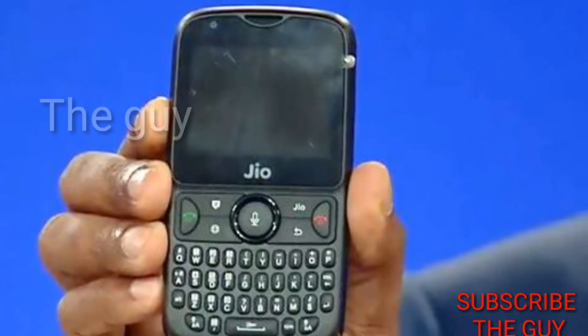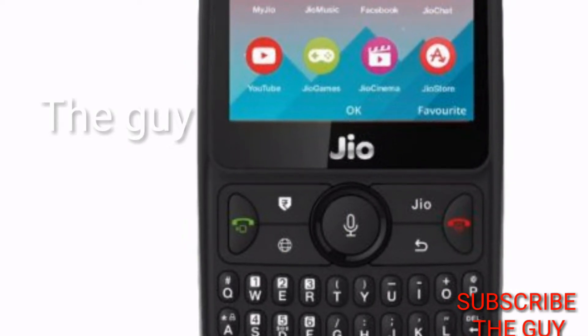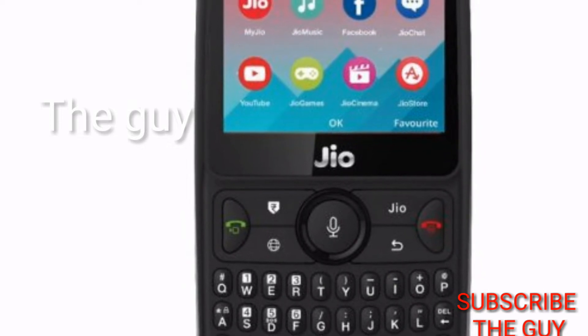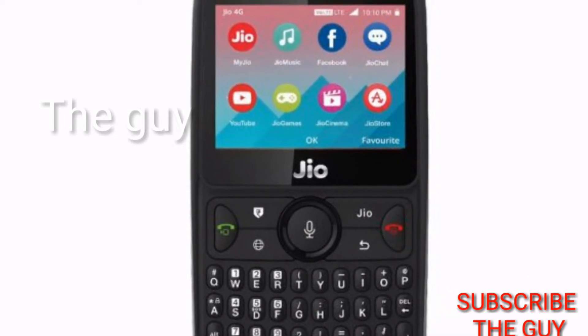Hey guys, in this video I'll be telling you the details of JioPhone 2, which is going to be released on the 15th of August.